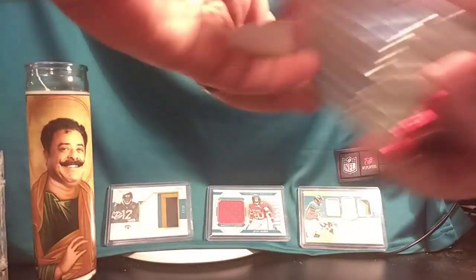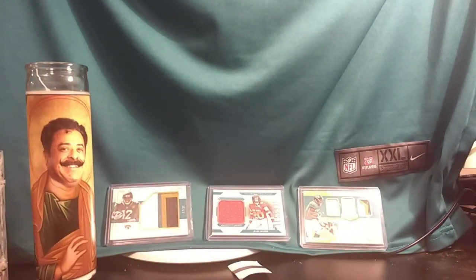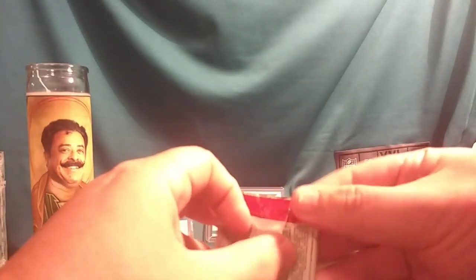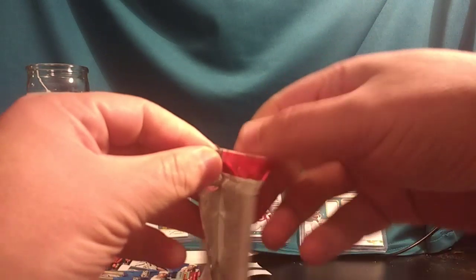I've just gotten back into football cards over the past couple months. Score was a great way to start because they're pretty affordable and the photography is great. My local card shop has Score two for twenty bucks. I bought maybe four packs trying to chase autographs, which I eventually got. It's a cool product. I'm going to cut the top off here and we'll get cracking — 2019 Score.